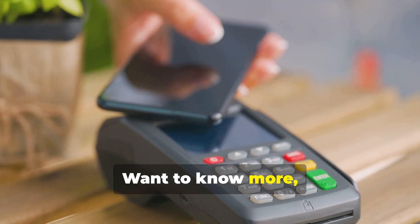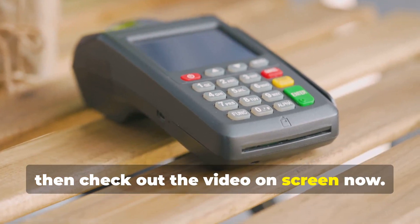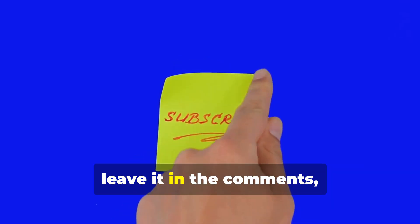If you want to know more, check out the video on screen now. And if you have a quick question, leave it in the comments or subscribe to our Facebook group.